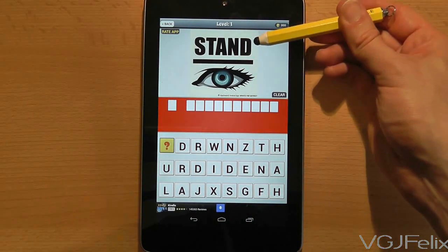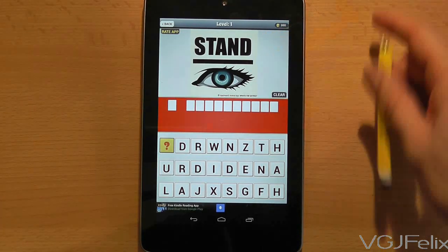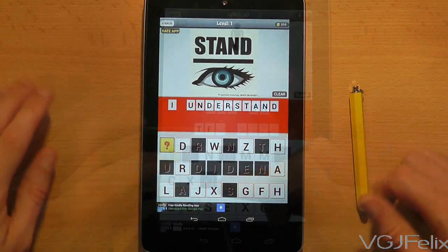So in this first example we have a picture of an I which seems to be under the word stand. If you combine those two words together, what do you have? I understand. Simply type that word in for your answer.